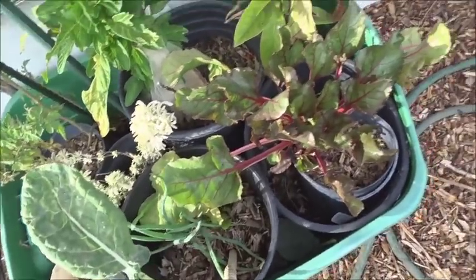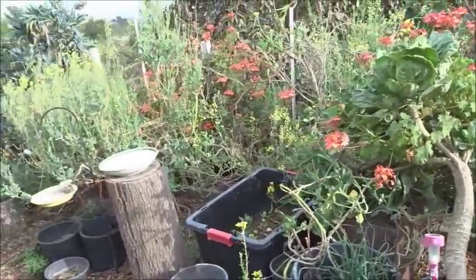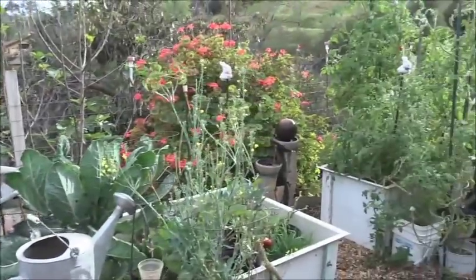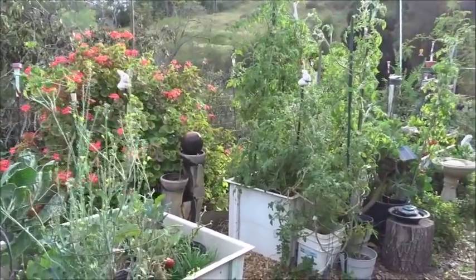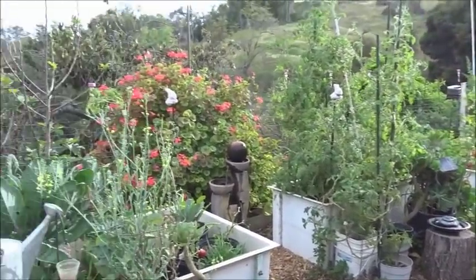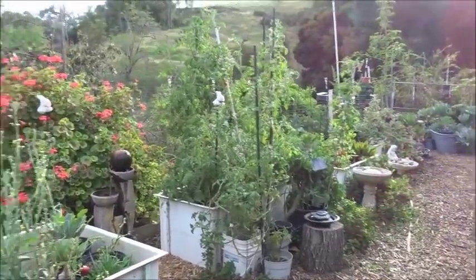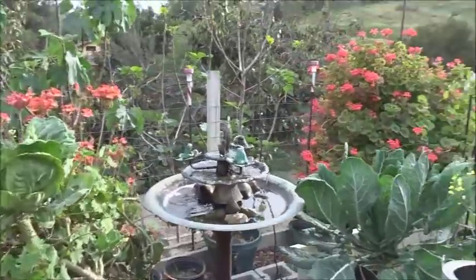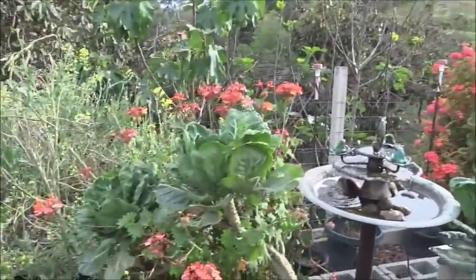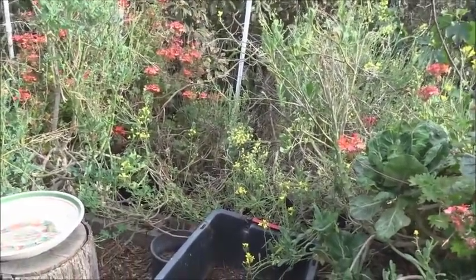There are still onions in there and more Swiss chard. You know, everything in my garden — you may say this looks terrible, but everything that you can see is edible, except for the geraniums. I planted a couple little geraniums and yes they grew really big and spread, but I did not plant anything that wasn't edible. This entire garden, everything you see is edible.